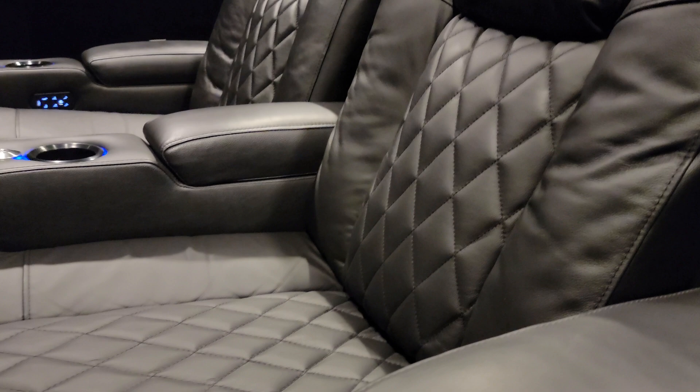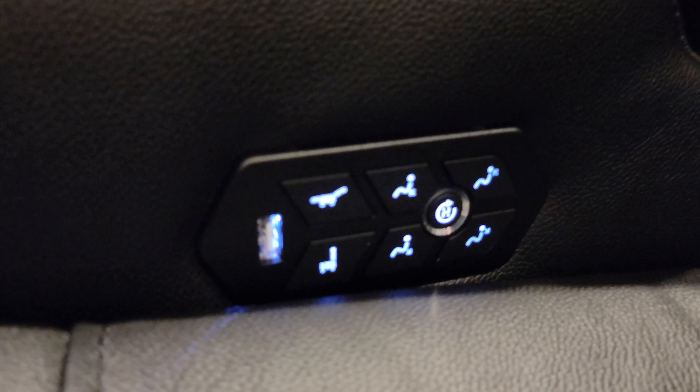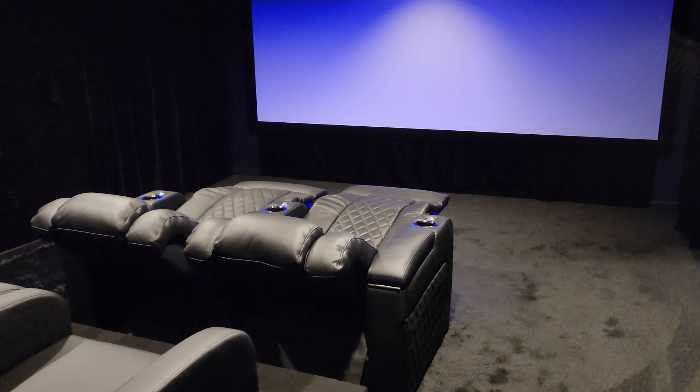On the control panel you've got a little USB charger, which is pretty standard in home theater seating. We're going to take a look at how these lights on the chairs affect the theater screen.